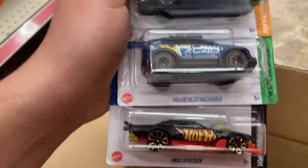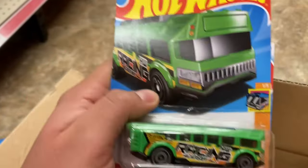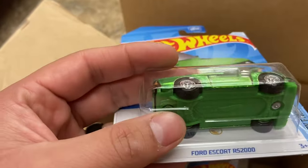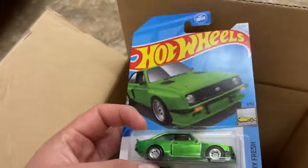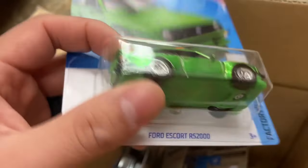Mod speeder. A Volvo XC40. And a Hot Wheels High — it's a bus. Check it out. 2024 8K Super Treasure Hunt Ford Escort. There we go — let's go man! Nice. Looks like we're starting off the year pretty good.